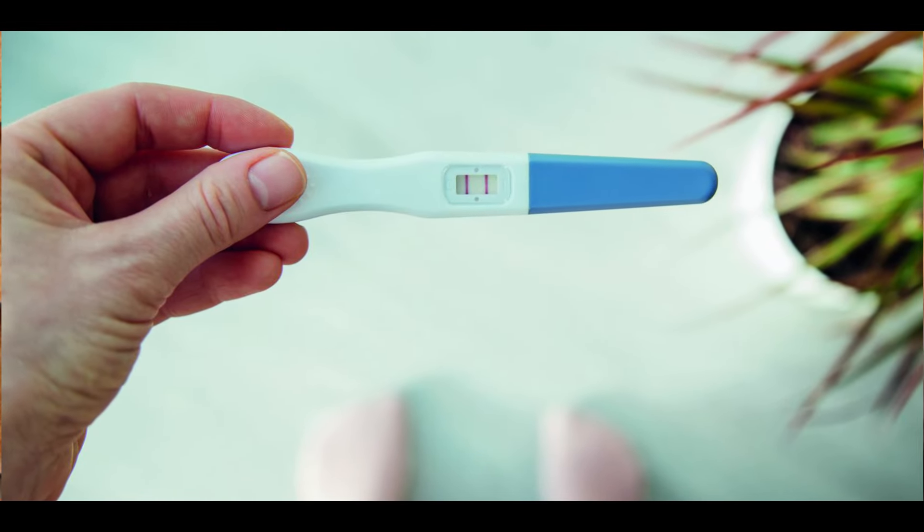A beta HCG test is taken. If it is more than 25, you will not worry — that is why you have a positive pregnancy. If beta HCG is less than 5, it means that your pregnancy test is negative.